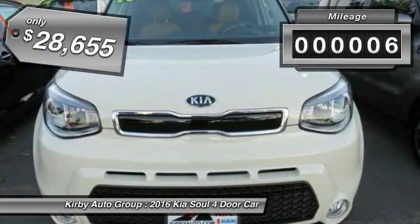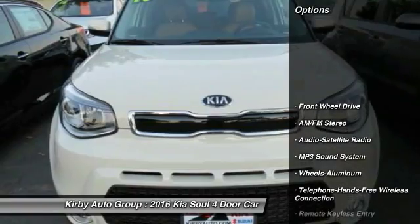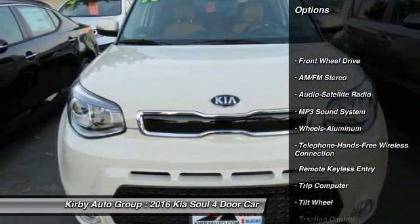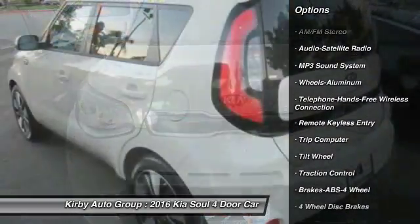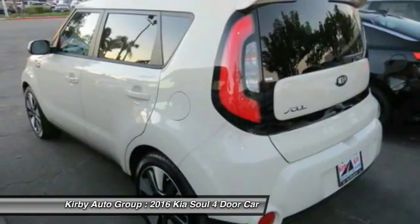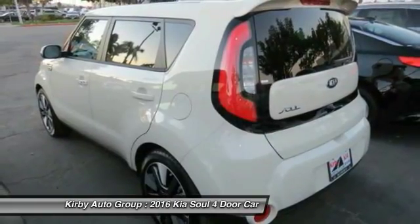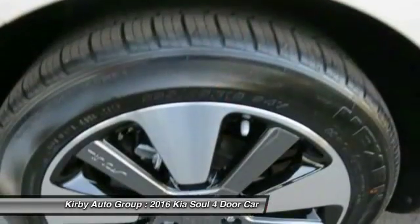This vehicle has less than 100 miles. Here are some of this vehicle's great options: Traction Control, Anti-Lock Braking System, Bluetooth Wireless Data Link for Hands-Free Phone, Power Steering, Air Conditioning, Front Cruise Control, Aluminum Wheels, Rear Defrost, AM-FM Stereo Radio, FWD.